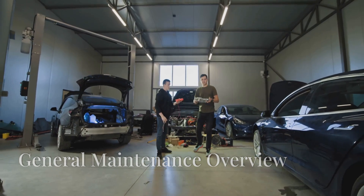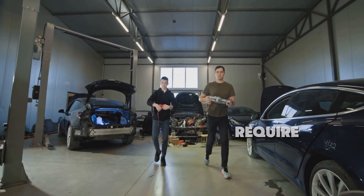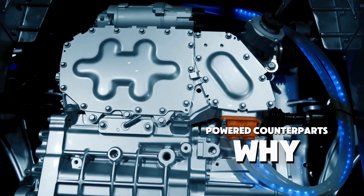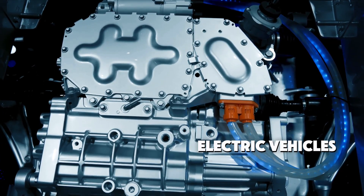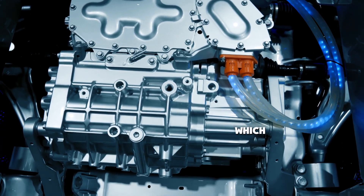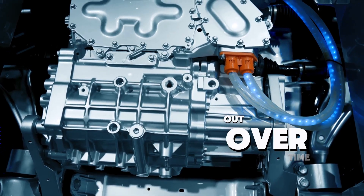When it comes to maintenance, electric cars generally require far less work than their gas-powered counterparts. Why? Electric vehicles, or EVs, have fewer moving parts and simpler components, which means fewer things to wear out over time.